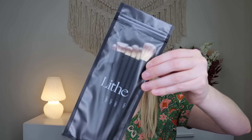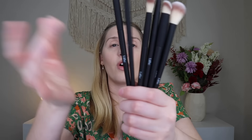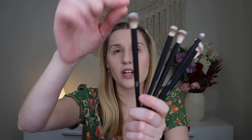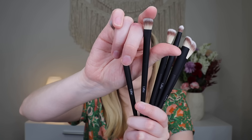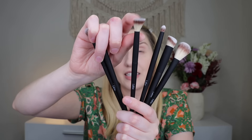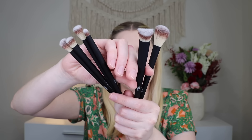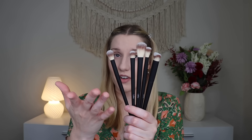Then we have a brush set from Life Beauty — this is their Everyday Brush Set, which retails for $48. The handles are all soft matte black. There are quite a few brushes: a crease defining brush, a precision shadow brush, an essential blending brush, a pencil crease brush, a flawless concealer brush, and a glow highlighter brush. They feel really nice. I'm not sure if I've heard of Life Beauty before, but these brushes seem very nice and I'm excited to try them out.